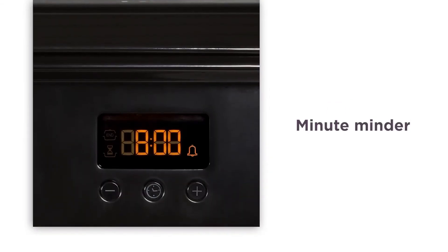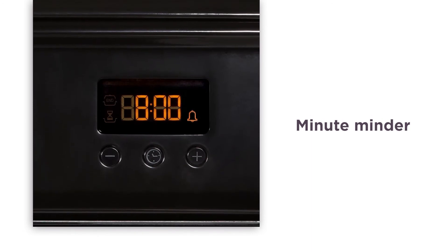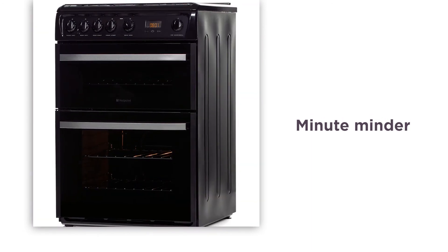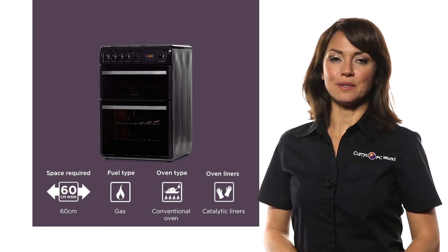The MinuteMinder supplies you with accurate timing for meals and creations that require more accuracy. This will help you to bake your cakes and pastries to perfection. Spend more time enjoying your food and less time cleaning with this Hotpoint double oven.